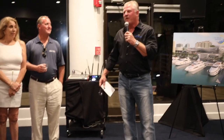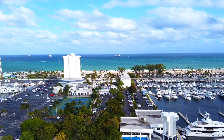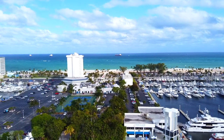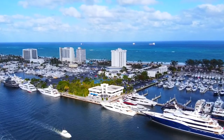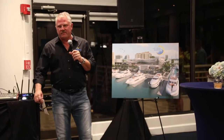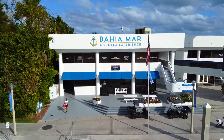Welcome to the behemoth of Suntex property. It's been an amazing reception for Suntex and the way the Fort Lauderdale community has taken us in. I don't believe that Suntex has a property in our whole portfolio that's as rich with history and has such pride as the behemoth does with Fort Lauderdale.